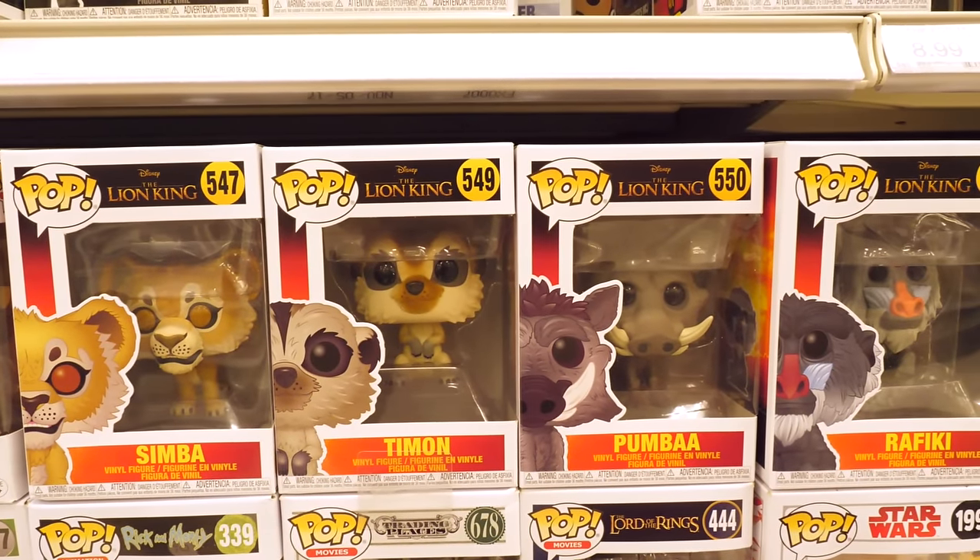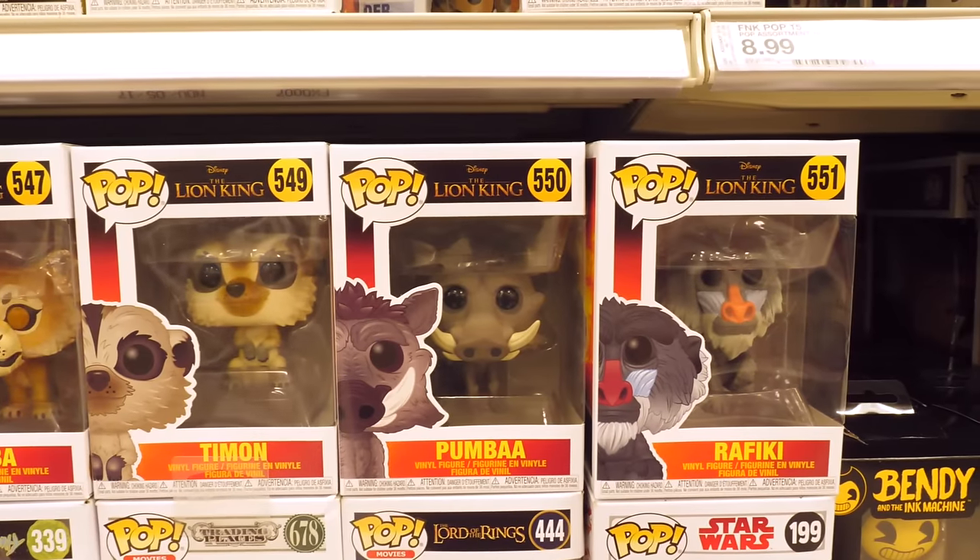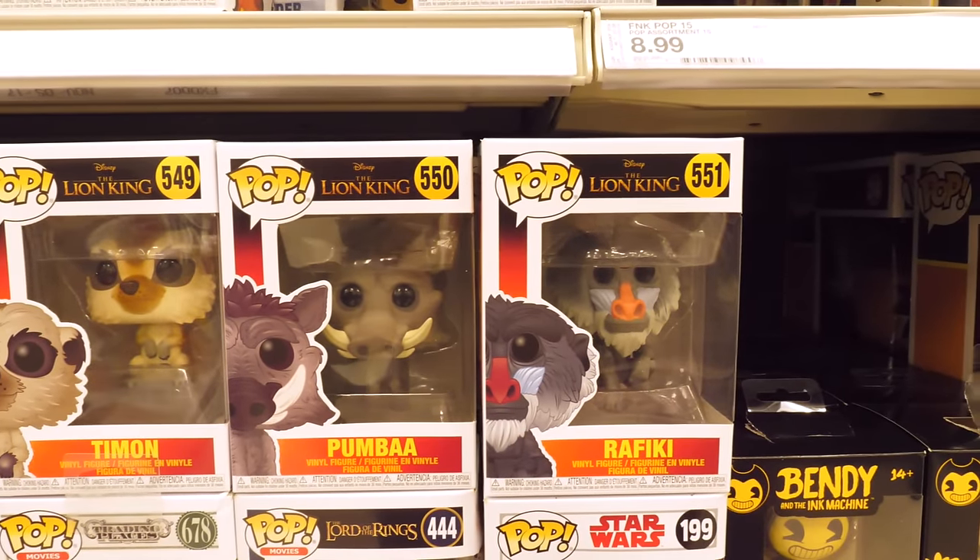There are new Funko Pop figures too. We have Simba, Scar, Timon, Pumbaa, and Rafiki.